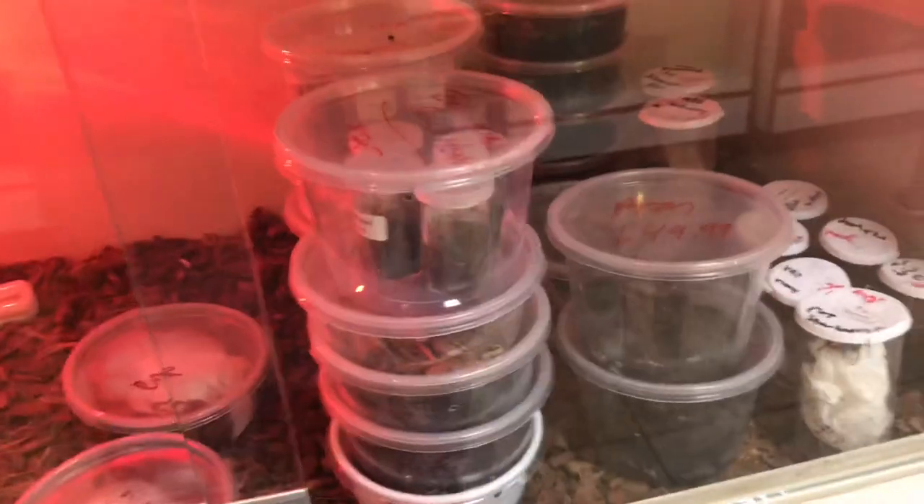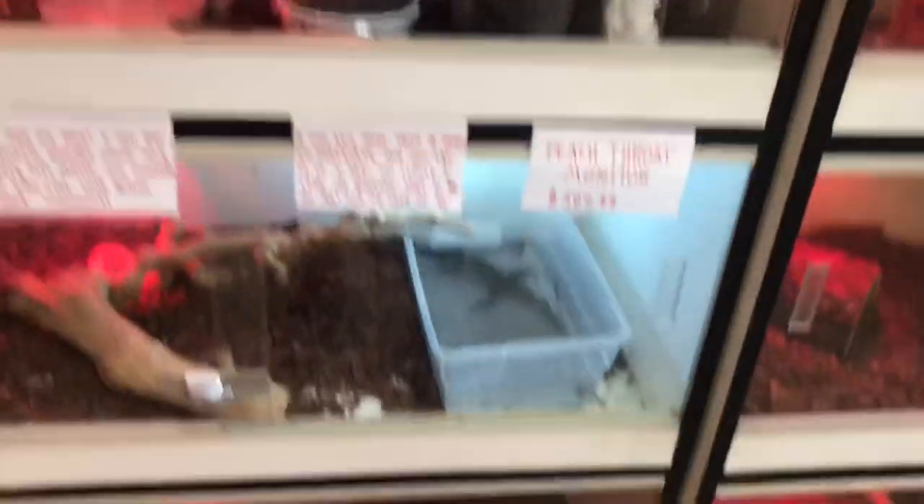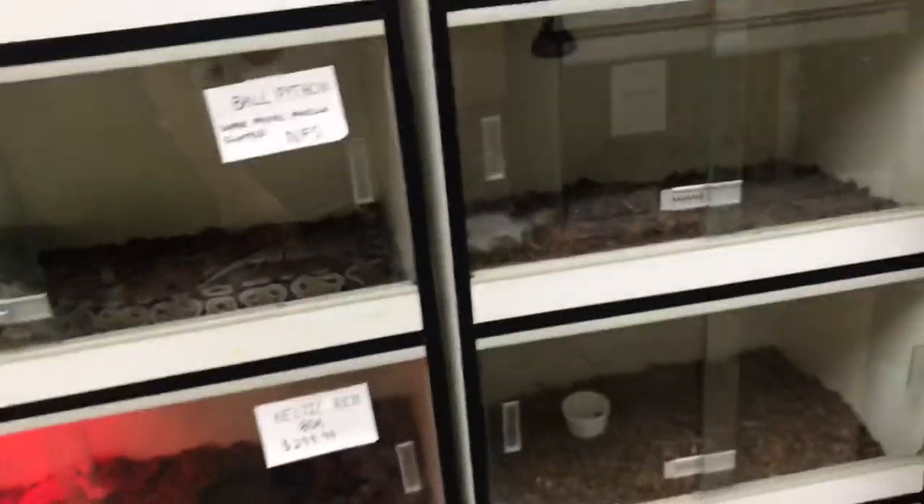These are some arachnids — we got emperor scorpions and different kinds of tarantulas in there as well. We got a pisto monitor down there and mountain horned lizards. I'll take some of the animals out later to show you guys. Right now I'm just giving you a brief walkthrough of the store.